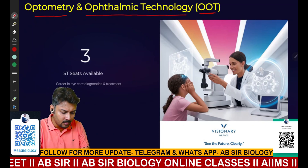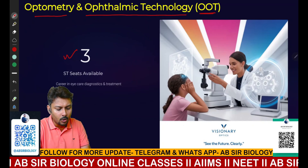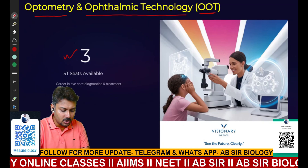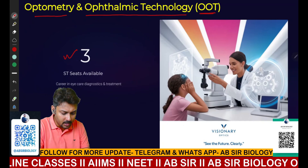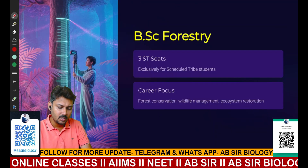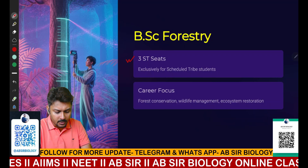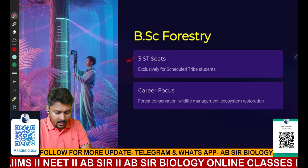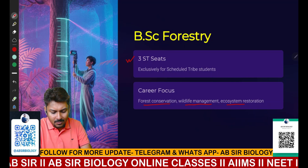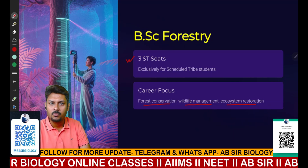The total number of seats available is three. The entire career of optometry and ophthalmology is related to eye care, eye checkup, diagnosis, and treatment. Next is BSc Forestry — three seats available for 2025. This career is entirely focused on forest conservation, wildlife management, and ecosystem restoration.